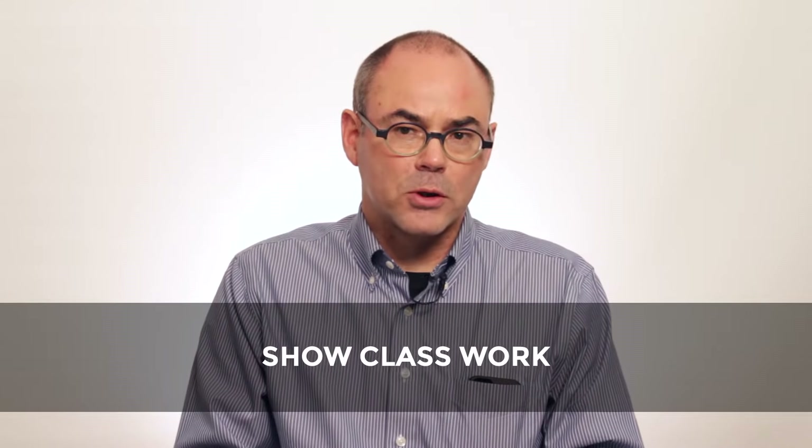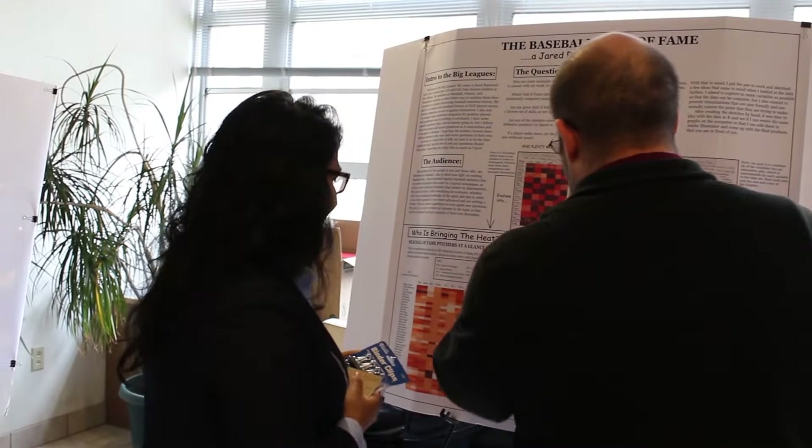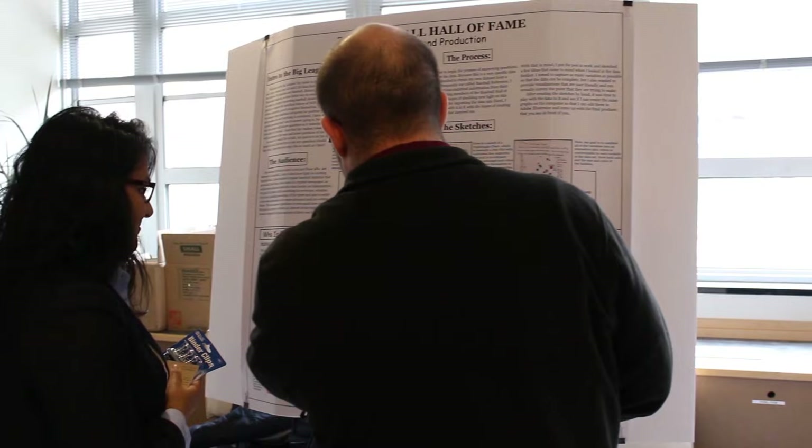Posters are used in a number of settings. In academia, we use them to show classwork or to present early research. We do this to get feedback and also to allow students an opportunity to practice presenting. In industry, posters are used to pitch ideas to executive staffs or to funders, and companies can also use posters to show how their work is helping communities.